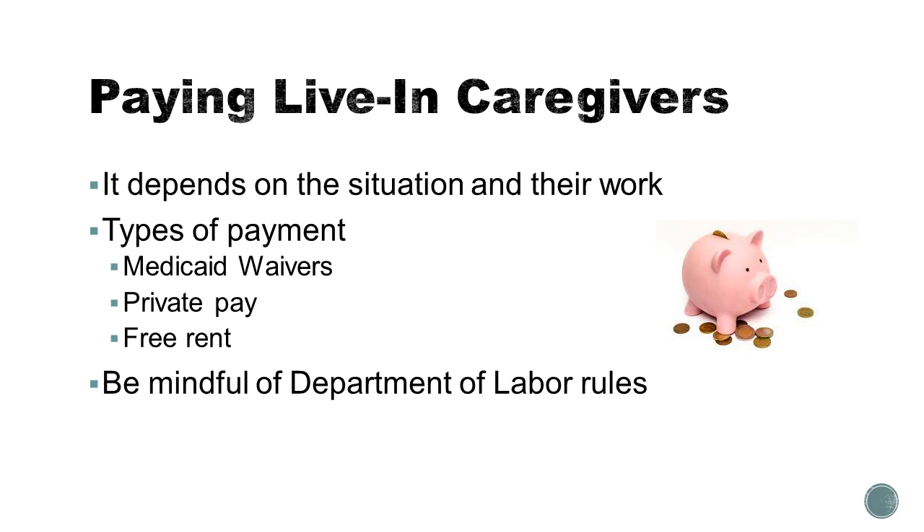You could also privately pay — meaning use a special needs trust, ABLE account, cash, or other on-hand resources — to pay directly for the care an aide provides. You can also pay all or a portion of the aide's time, depending upon your circumstances, with free rent. Look for the webinars later in this series on the fair exchange of work for lodging and the Fair Labor Standards Act to look at that in more detail.